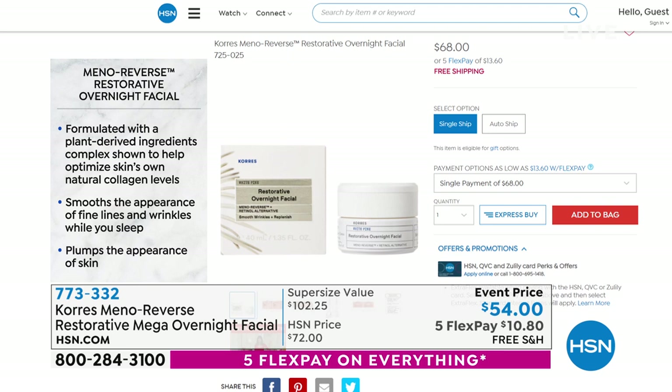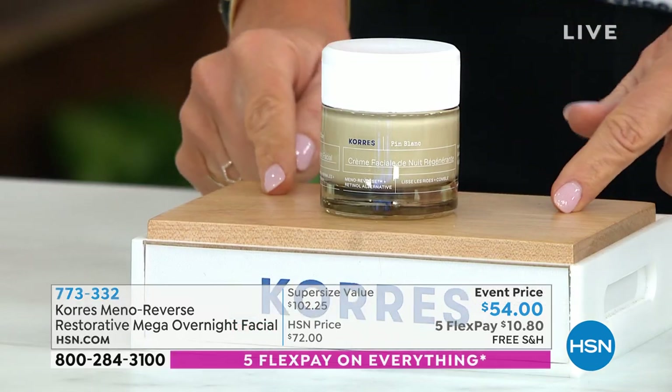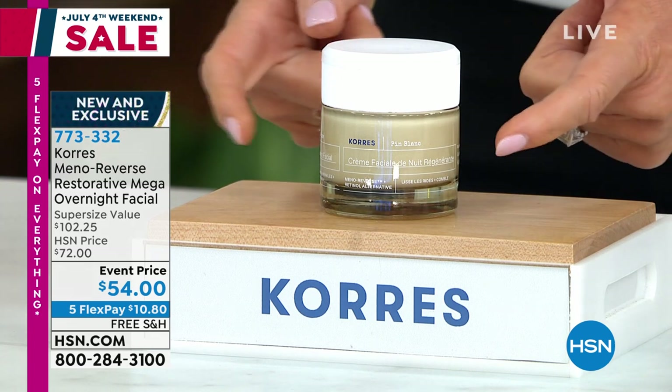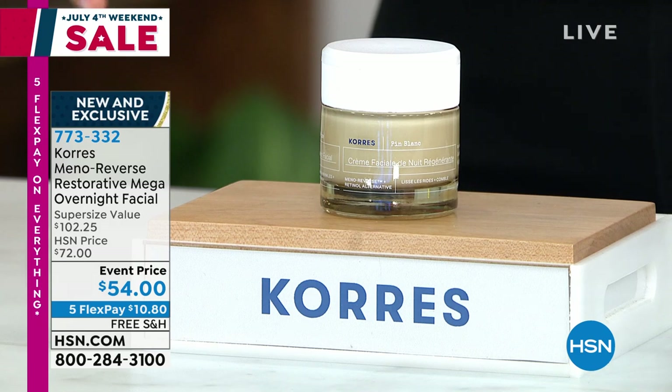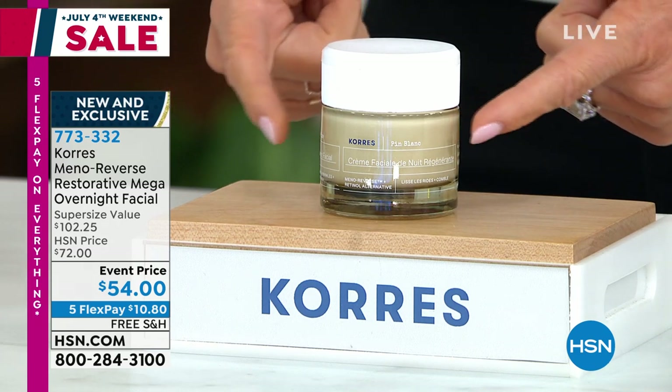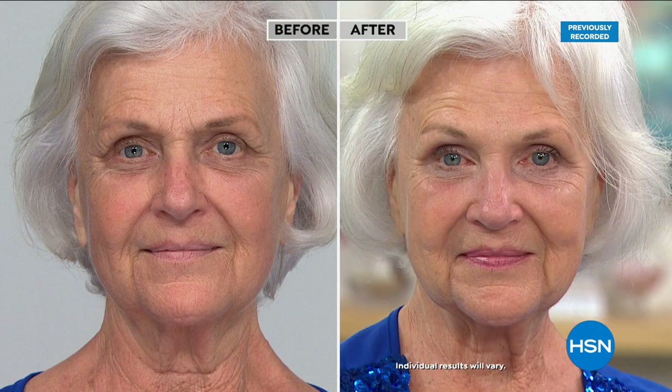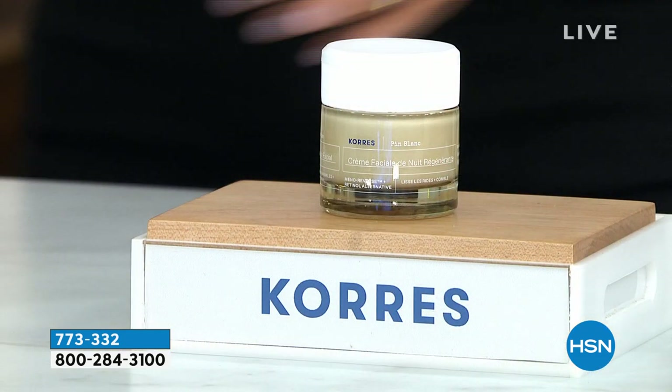If you go to hsn.com, the 1.3-ounce size sells for $68. This is double the size for $14 less. As we age, we lose collagen. This has a natural form of retinol because we can't use pure retinol on more mature, thin skin. It tricks our skin to act like it did when it was younger, producing more collagen, becoming more plump. After one use, 96% more plump skin. Look at the gorgeous glow — if you've lost volume, this is the product you want.